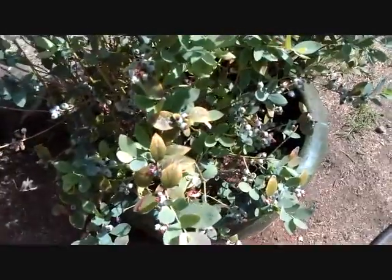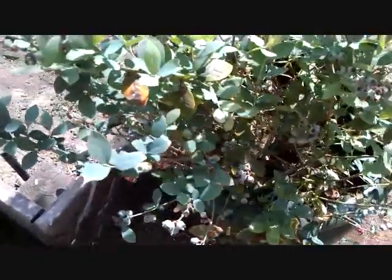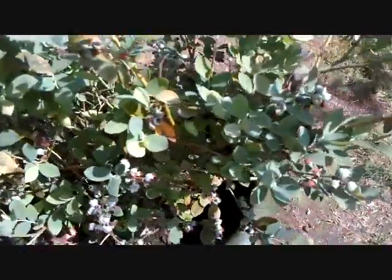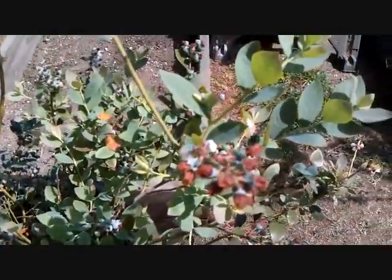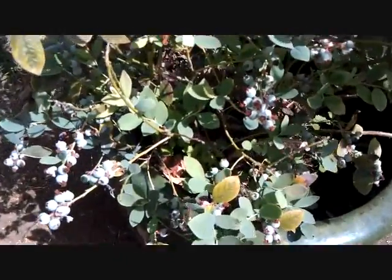This is a blueberry bush and it's got tons of little blueberries growing on it already. I've had this plant for two years — this is the second year. Here are some really big blueberries from last year and I'm hoping he will grow some more really big ones this year. So far it looks good.